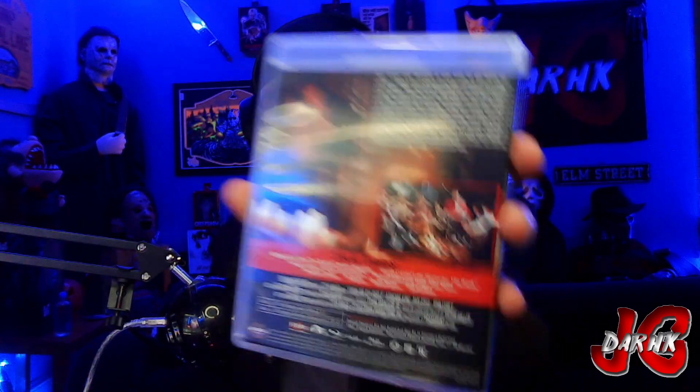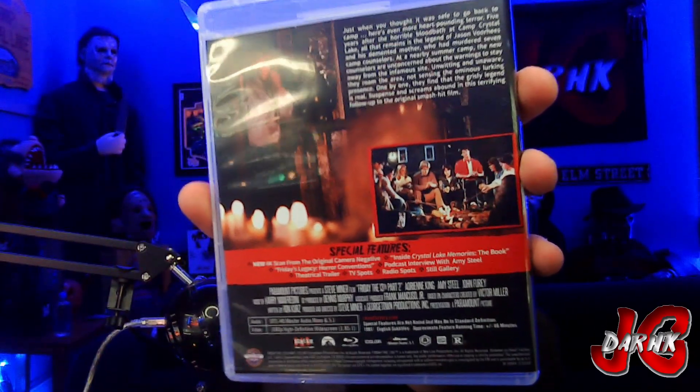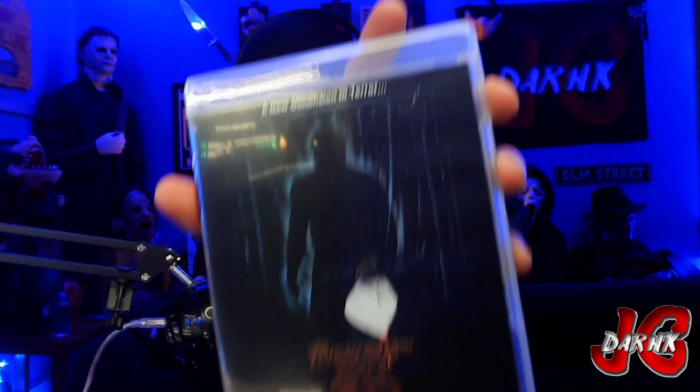Next we have Friday the 13th Part Two. Give you a glimpse of all the special features — feel free to pause this if you want to see what special features are included. This one is just one disc, and again a reversible cover. That is Friday the 13th Part Two.